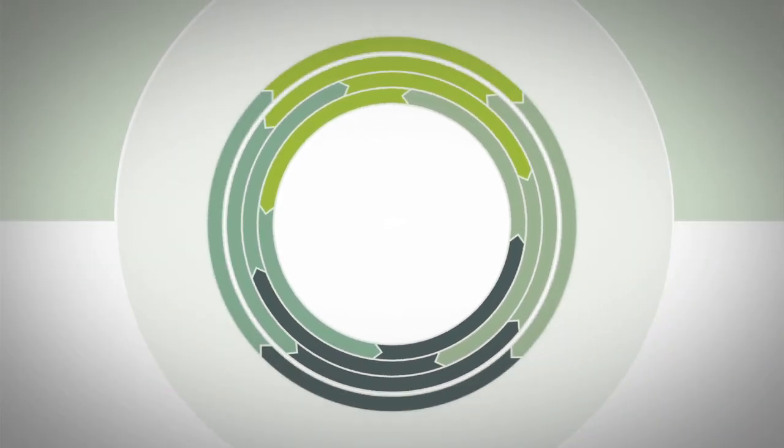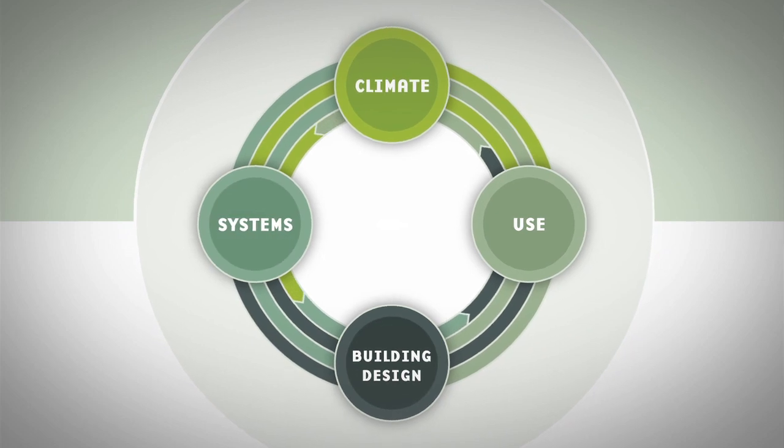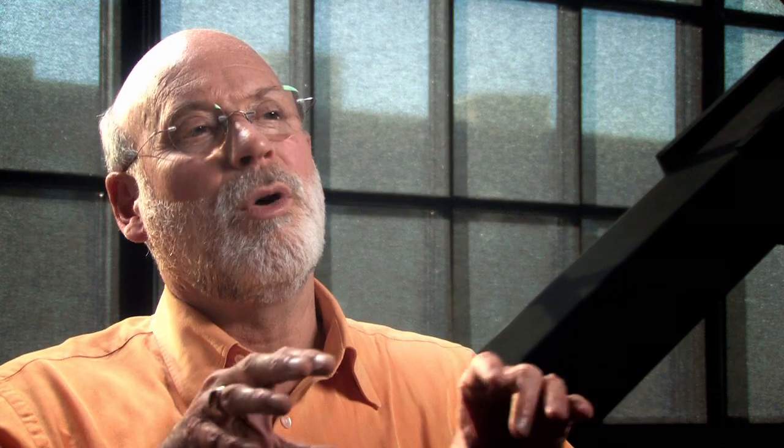There's a diagram about integrated design — it's got four quadrant points around a circle, but they all work around the edge of the circle and they all work to the center. You're always going back and forth and checking between all of them, and it's important to keep all of those components in your field of view at the same time as you make decisions about the design.